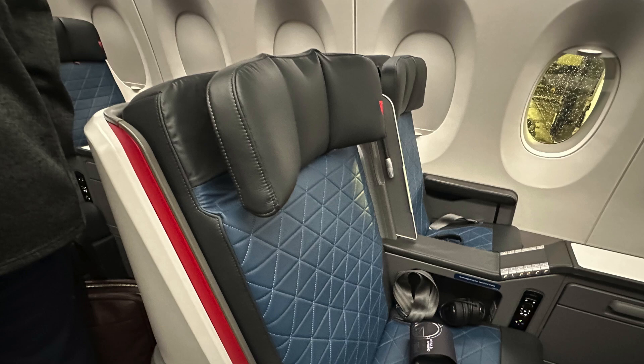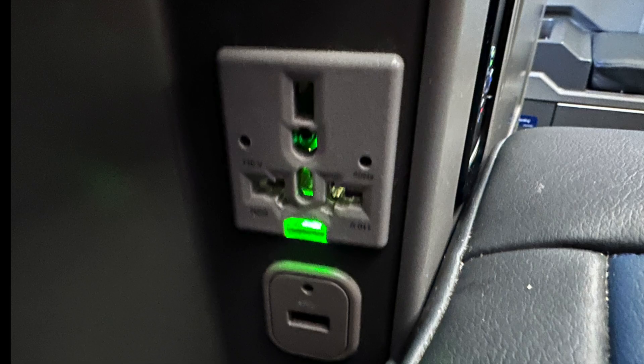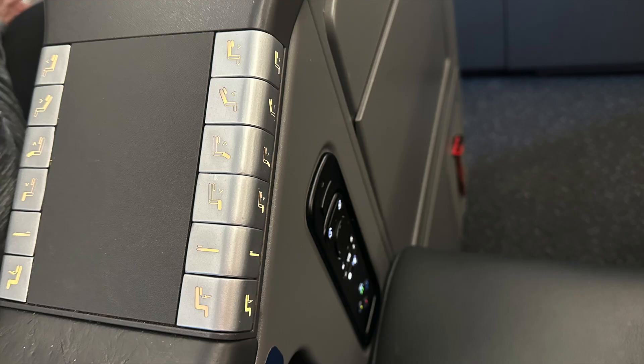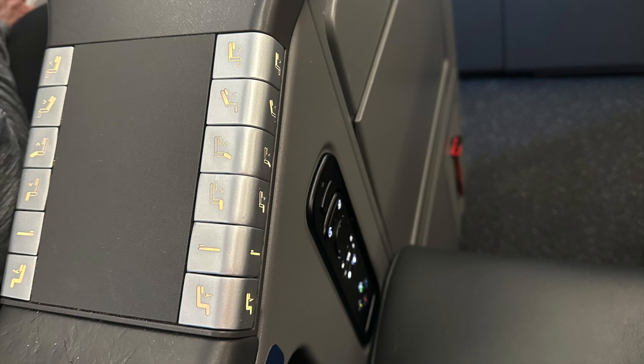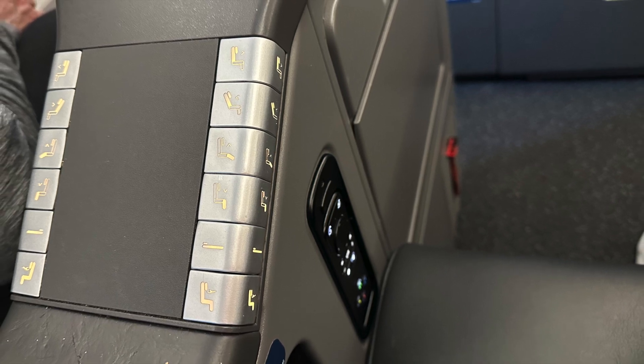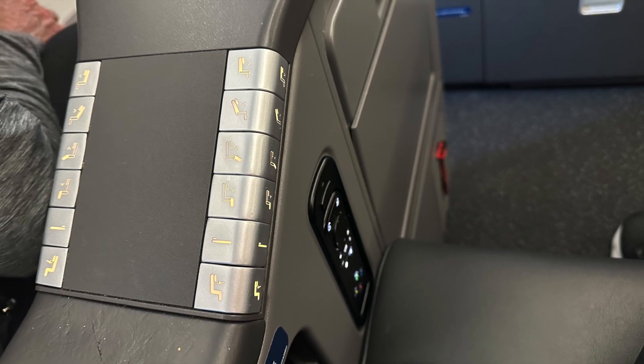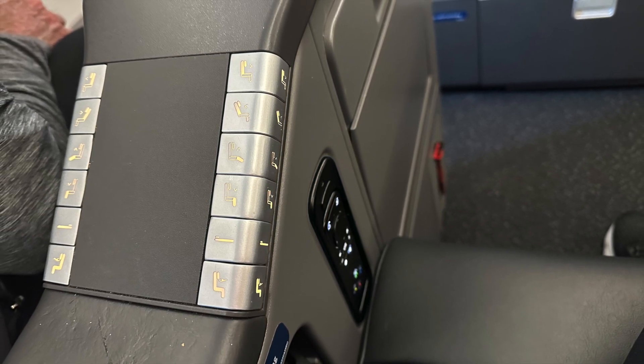The seat had a flexible headrest, electrical and USB outlets, as well as a headphone jack for the provided headset. The buttons to operate the seat were on the middle console and worked a little clumsily, usually requiring several pushes to get it moving, but eventually you were able to adjust it to your needs.